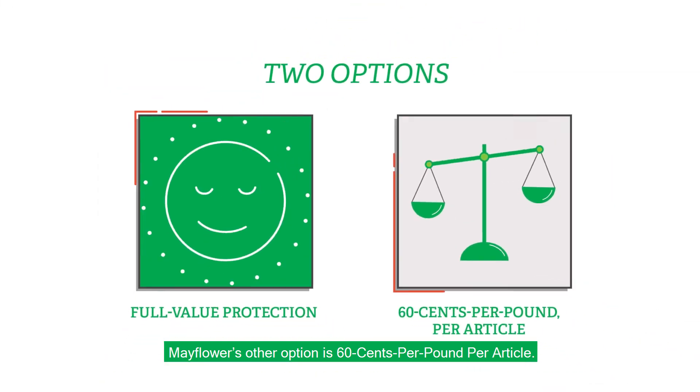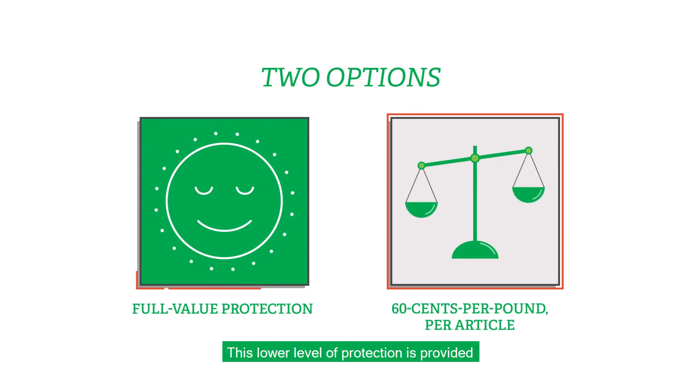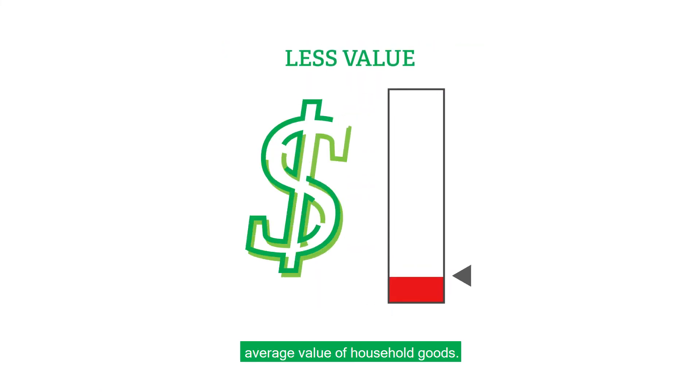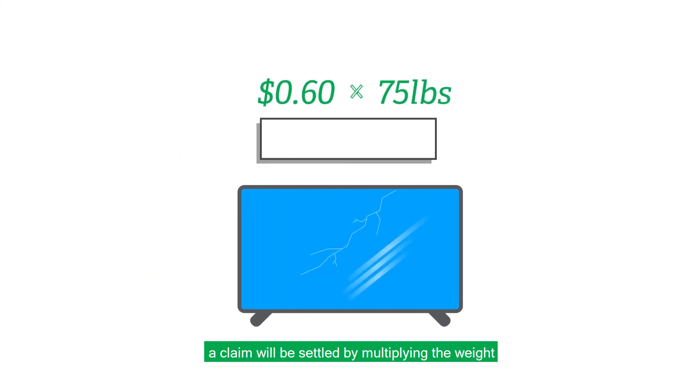Mayflower's other option is $0.60 per pound per article. This lower level of protection is provided at no additional cost. However, it provides minimal protection and is considered less than the average value of household goods. Under this option, a claim will be settled by multiplying the weight of the damaged or lost item by $0.60.